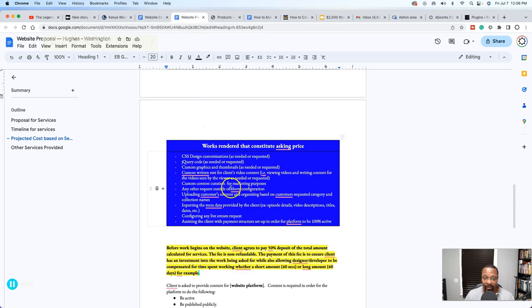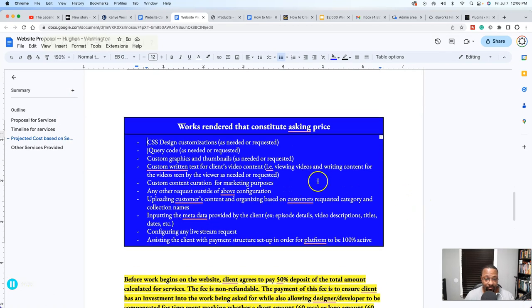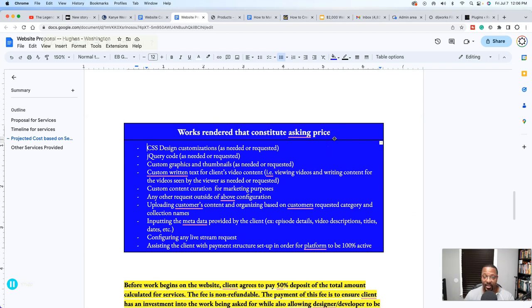This slide shows more detail on what constitutes an asking price for content creation: CSS design customizations — that's additional coding work — custom graphics and thumbnails for e-commerce products, custom written text for clients, video content if required, content creation for marketing purposes, and any other requests outside or above configuration. All of that requires an additional cost.